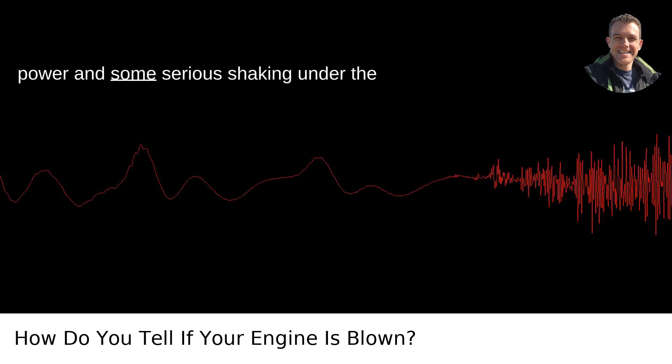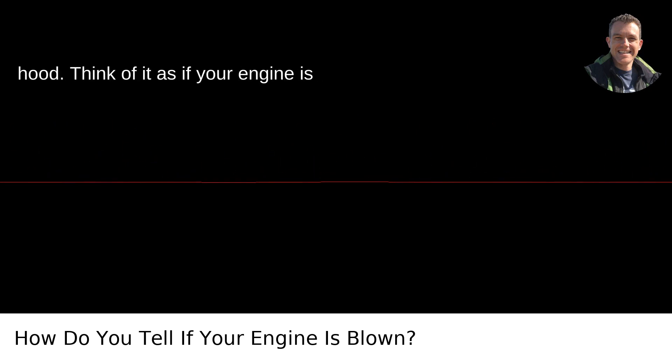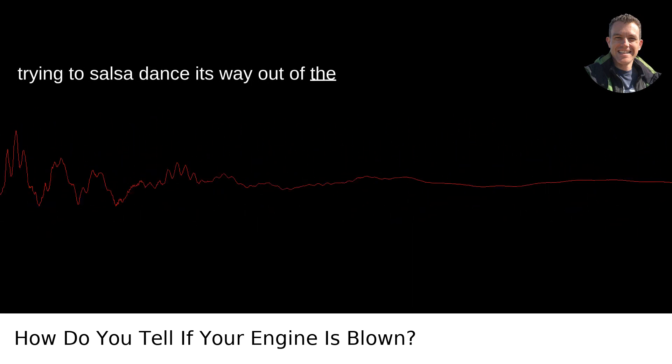You're looking at a loss of power and some serious shaking under the hood. Think of it as if your engine is trying to salsa dance its way out of the car.